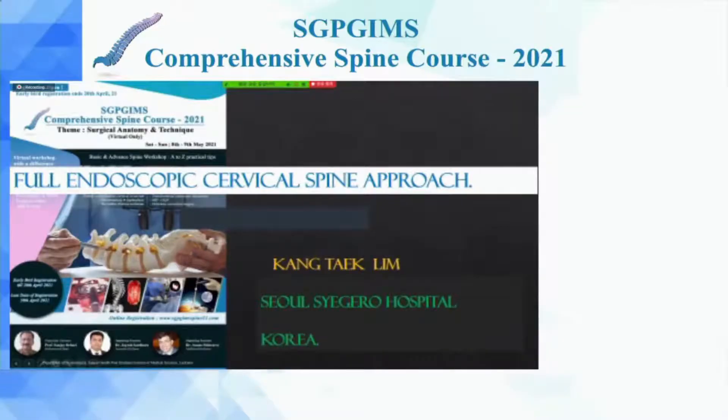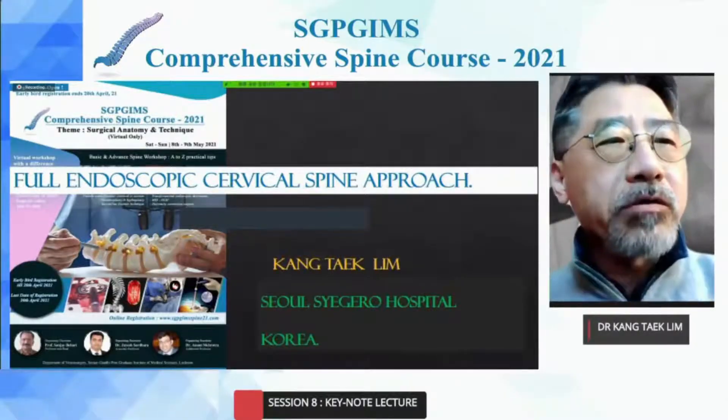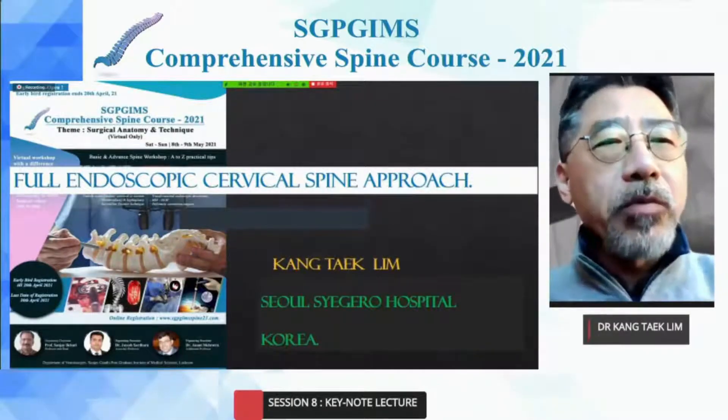Thank you for inviting me to such a valuable meeting at the SCPGi Spine Conference today. It's the second time attending the SCPGi Conference. I'm happy to meet Professor Dr. Amani and so many Indian friends. Online endoscopic surgery is popular everywhere in the world now, and today I will talk about the endoscopic approach and the endoscopic role in the spine field.